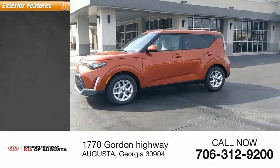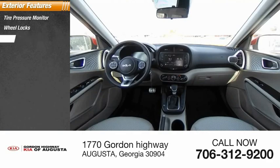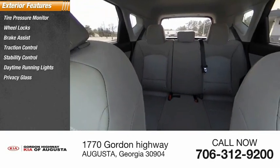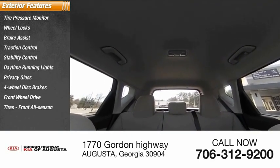Here are some of this vehicle's great options: tire pressure monitor, wheel locks, brake assist, traction control, stability control, daytime running lights, privacy glass, four-wheel disc brakes, FWD, tires, front all season.